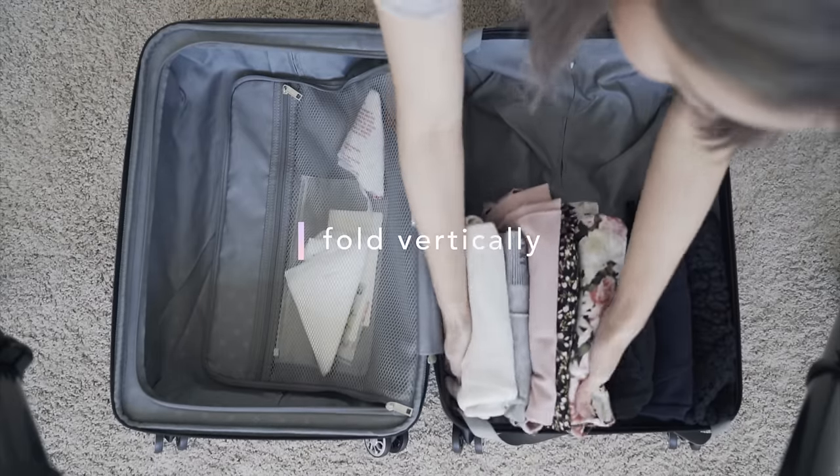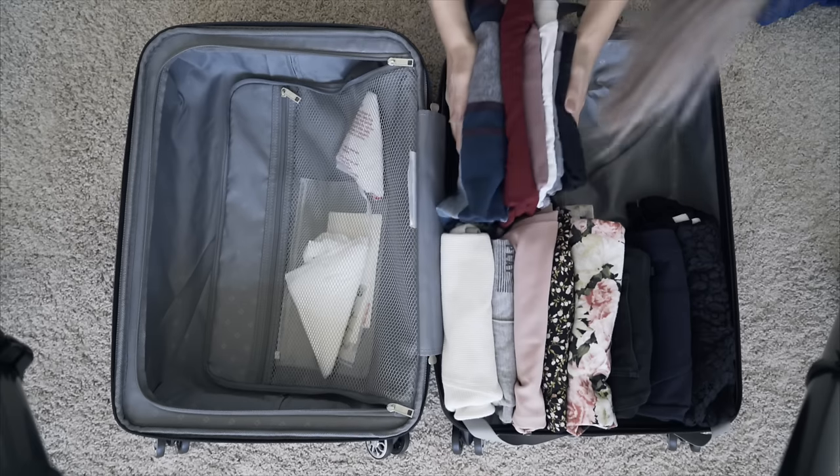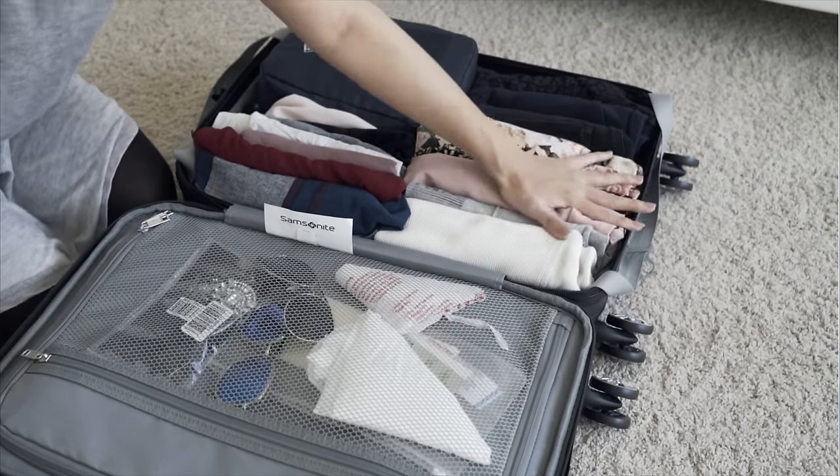My first tip is to fold things vertically, the KonMari way. I have a lot of videos on how to fold the KonMari way if you want to check those out — they're also linked below. Basically, fold them to the height of your suitcase so that when you put your clothes in, everything will fit right to the rim and you can see all of your clothes at a glance. This is a game-changer for traveling and living out of a suitcase. I always keep everything in my suitcase and only unpack what I need for that day — so this is my closet.